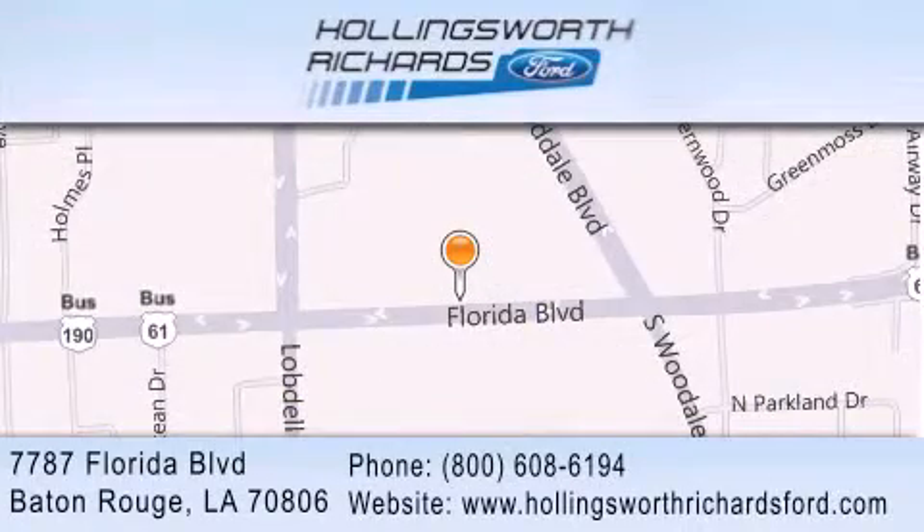Our goal is to exceed all of your expectations to ensure that you'll return for future visits. And as always, remember, at Hollingsworth Richards, we're making deals every day.